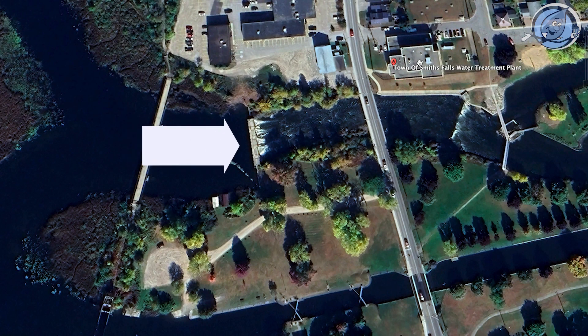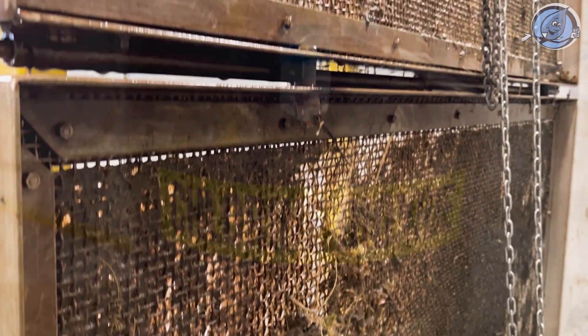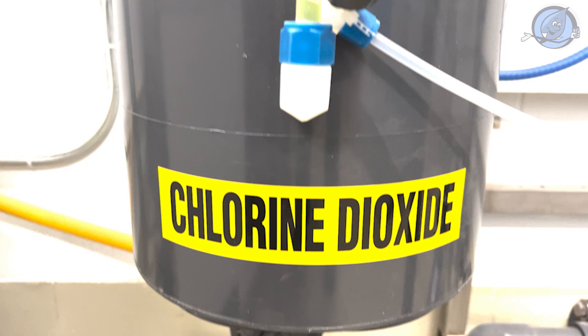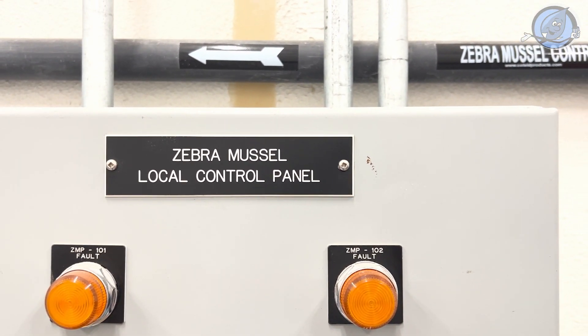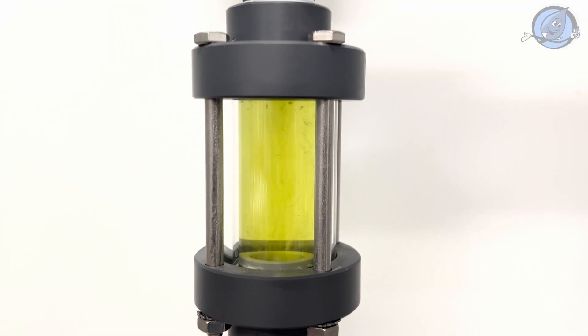Here, we carefully draw water through a specially designed concrete intake, guarded by trash racks that keep out large debris, ensuring only water makes its journey through. This is where we add a special touch — a chlorine dioxide solution — to keep zebra mussels at bay and ensure the water's purity as it moves through the treatment process.